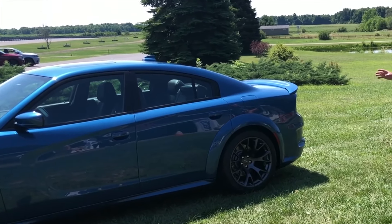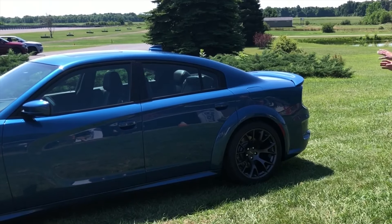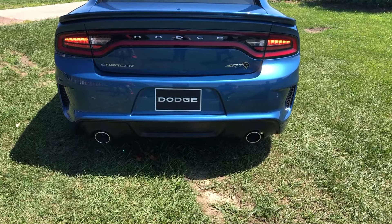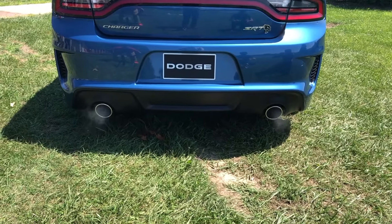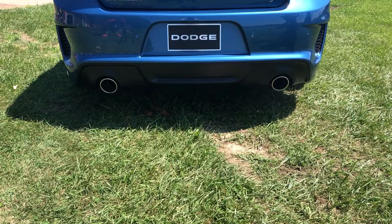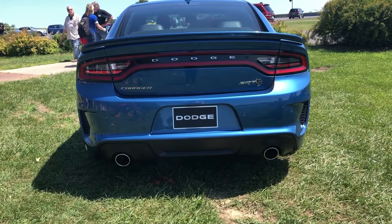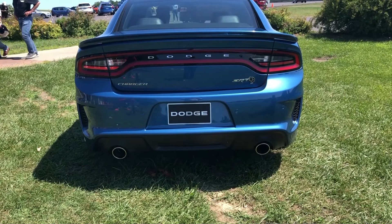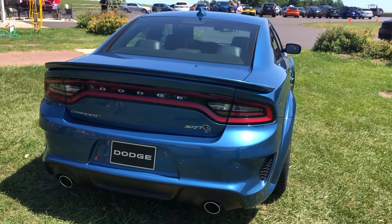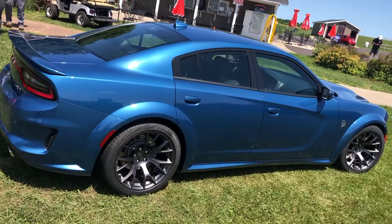I want to talk about where we're actually offering this. For 2020, every Hellcat will have the widebody kit included. We're also offering it for Scat Pack owners — so if you don't want or can't afford 707 horsepower, we'll be offering it on our 485-horsepower Scat Pack. The Challenger version will be offered on the Charger as well. When you get it on the Scat Pack you get all the components we talked about on the Hellcat, plus the six-piston front brakes with the two-piece rotor and the adaptive damping suspension system, which you can change on the fly.